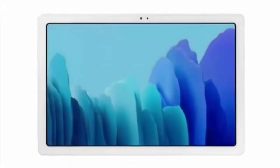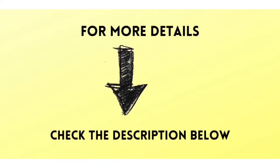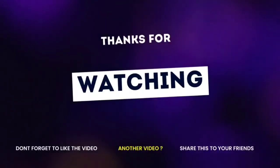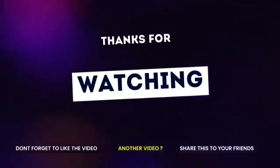So, dear viewers, if you want to know more information, then check my description below. Friends, don't forget to subscribe to my channel, and for more updates, like and share with your friends now. See you then and wait for the next video. Till then, bye bye.